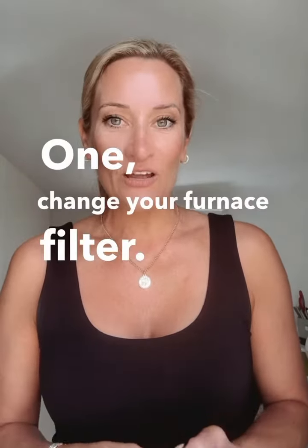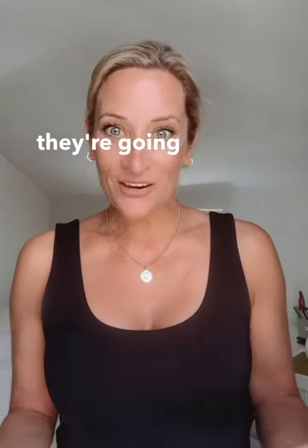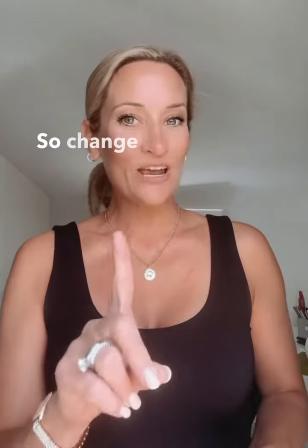Number one: change your furnace filter. If the inspector pulls out that filter and it's full of gunk, they're going to think that you don't maintain it and want further inspections. So change your furnace filter.